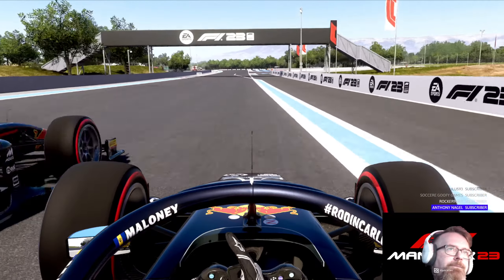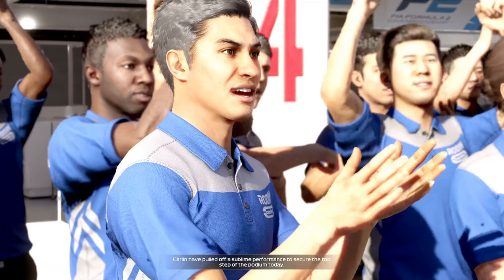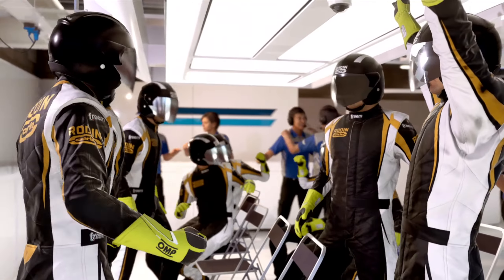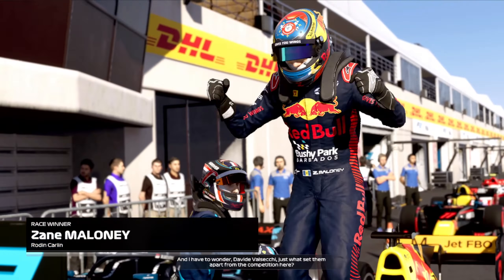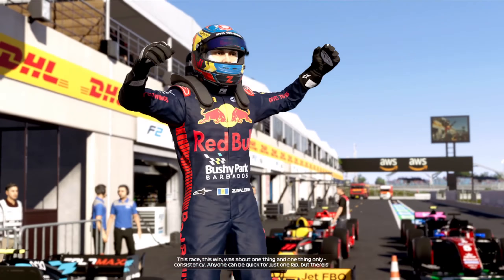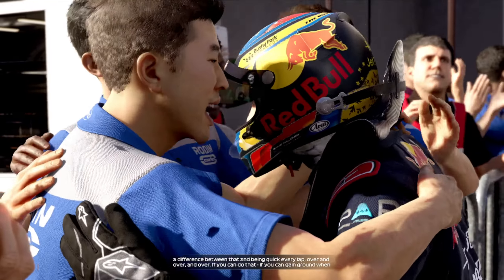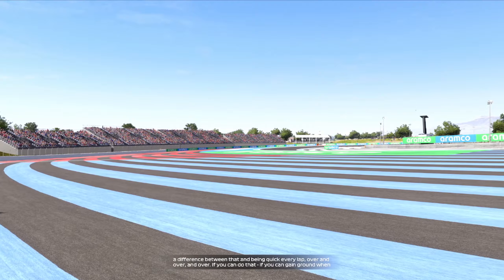Hit the like button, hit the subscribe button, catch you in the next one. Take care. It's a fantastic driver — it's pulled off a sublime performance to secure the top step of the podium today. This race was about one thing and one thing only: consistency. Anyone can be quick for just one lap, but there's a difference between that and being quick every lap, over and over and over.